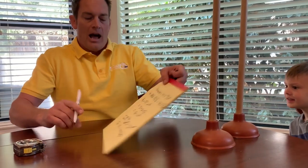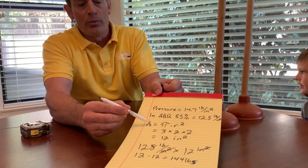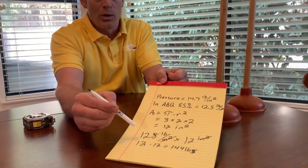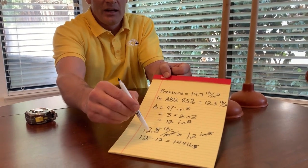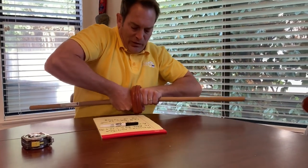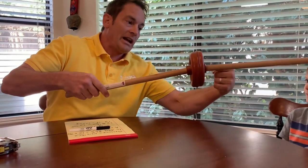I just want to quickly calculate the force that the atmosphere is pushing those plungers together. So let's take our atmospheric pressure — 12.5 pounds per square inch — times 12 inches squared. The inches squared cancel, and 12 times 12.5 equals 150 pounds. To recap: area is pi r squared; I rounded pi to 3, with a radius of 2, giving 12 square inches. 12.5 pounds per square inch times 12 square inches comes out to about 150 pounds. The atmosphere is essentially pushing in at that force from both sides.